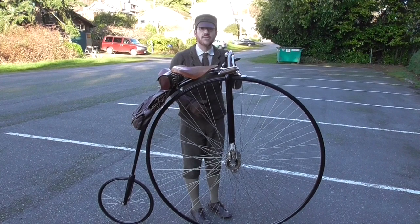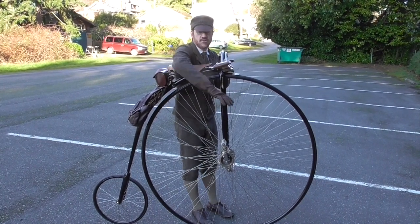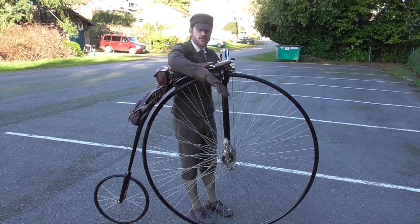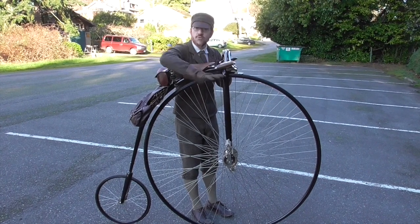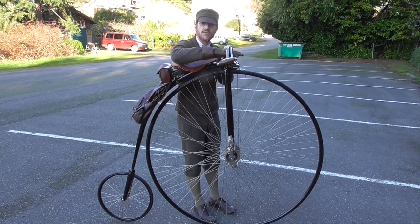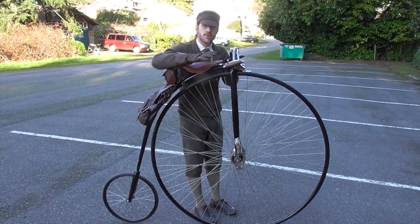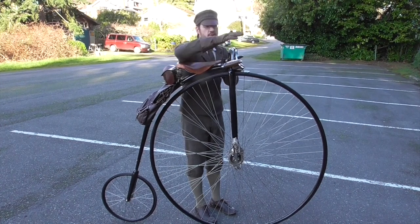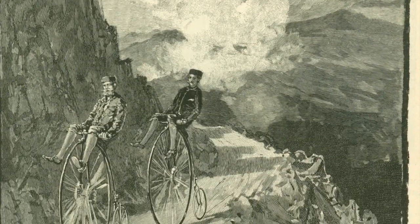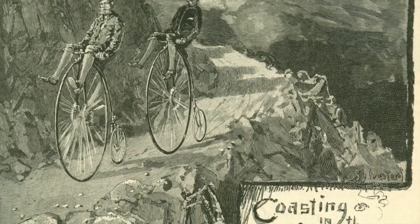You take your feet off the pedals. But the problem with doing that is that if you just hang your feet out to the sides, it's pretty ungainly, and if you do crash — crashes were pretty rare, but if you do — your legs would be trapped under the handlebars and you'd crash into the ground with nothing you could do. So to coast, they hung their legs over the handlebars. That way, if they went forward, they'd just land on their feet and run away. I'm going to demonstrate coasting for you.